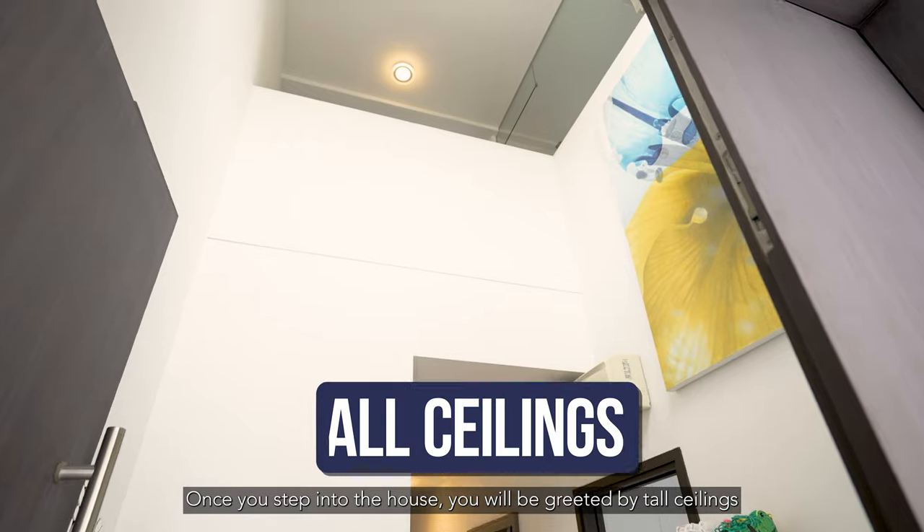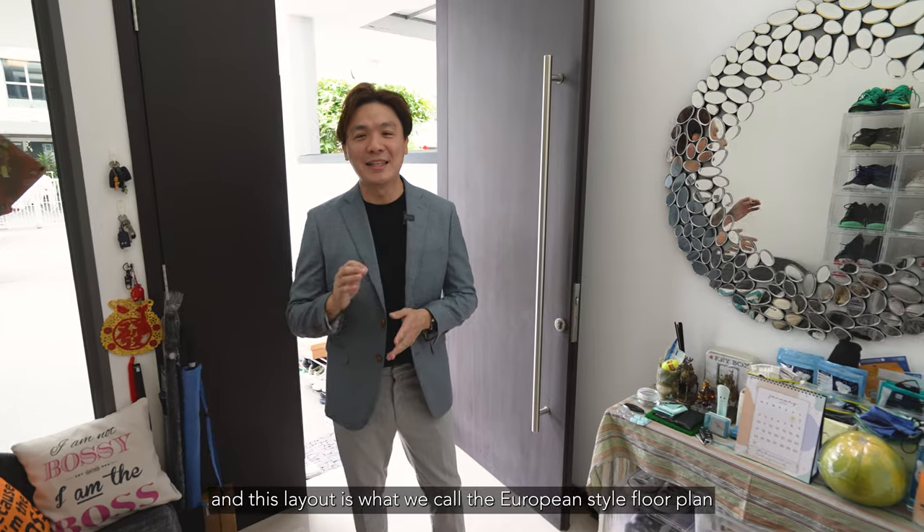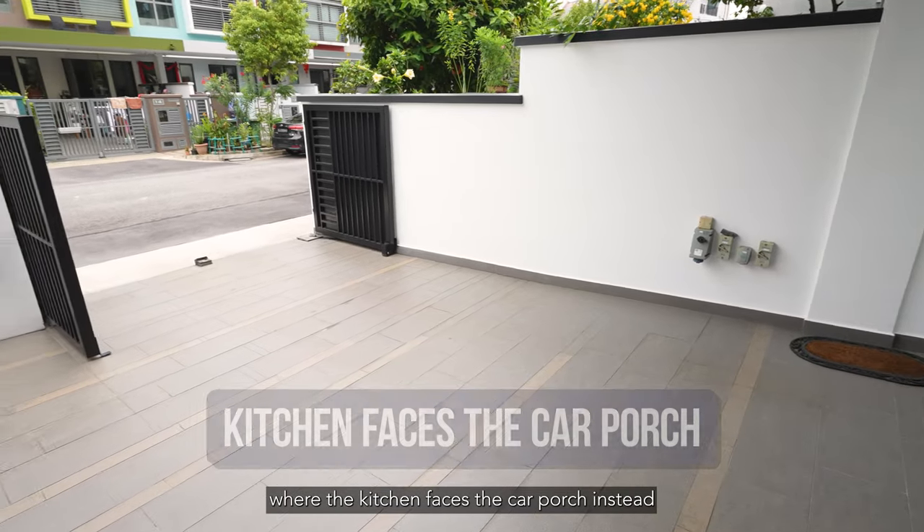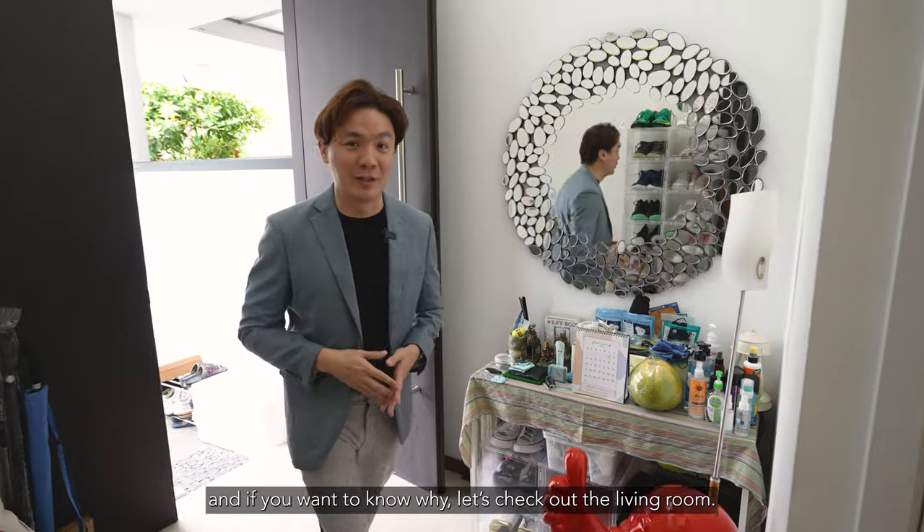Once you step into the house, you'll be greeted by tall ceilings in the foyer area. This layout is what we call the European-style floor plan, where the kitchen faces the car porch instead. And if you want to know why, let's check out the living room.